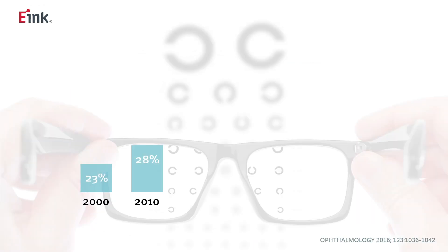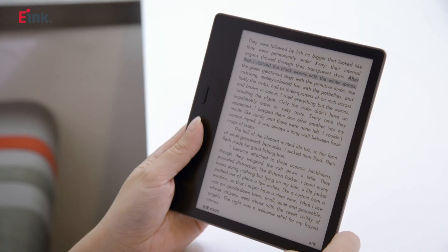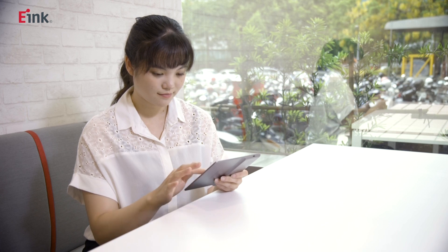By 2050, nearly half of the world's population may suffer from myopia. Just like paper, e-readers using e-ink technology are reflective displays, so they leverage the light around us rather than using a backlight. This makes them ideal for reading outside and for long-form reading.